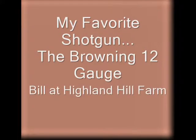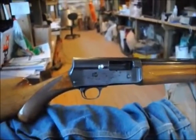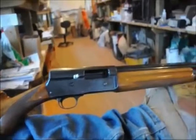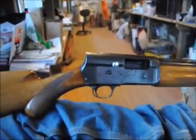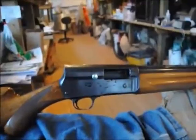My favorite shotgun is my 12-gauge Browning. If I were only allowed to have one and only one shotgun, this would be the choice that I would select. I've owned all kinds of shotguns — over-unders, double-barrels, pump guns — you name it, I've had them. But this, of all the shotguns that I own, is my favorite.